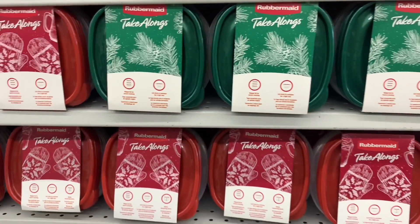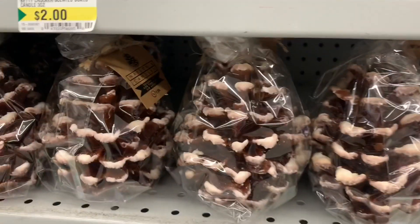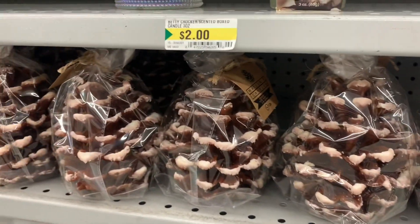Look at all these take-alongs. These are by Rubbermaid for Christmas — they have the green and the red. Beautiful. Nice little addition to a gift as well.